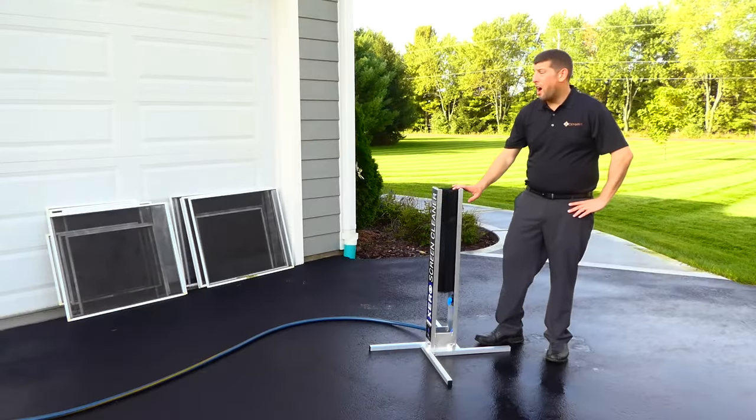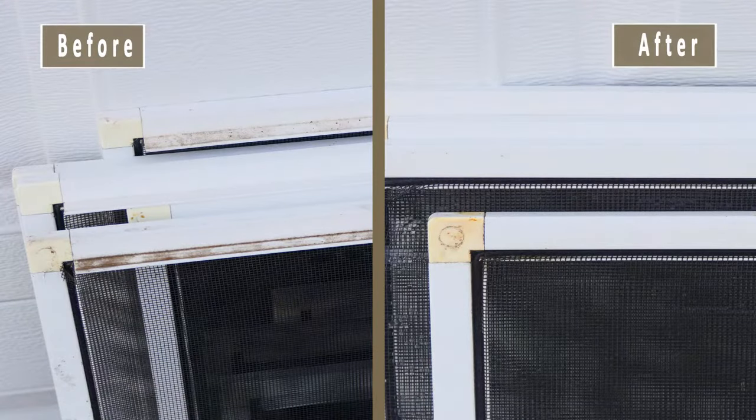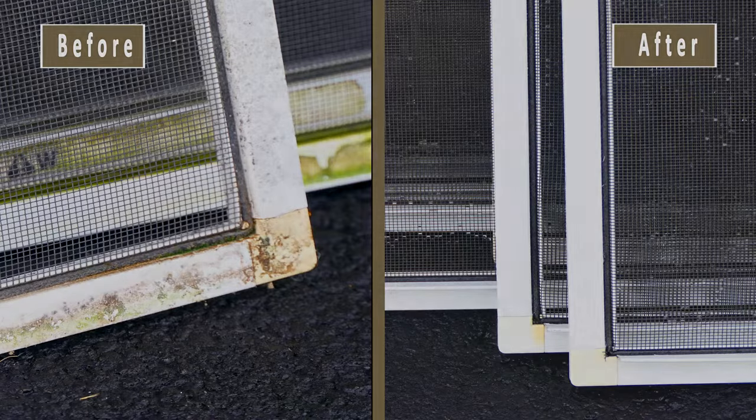The benefits of screen washing are not only do they clean the screens, but they actually clean the frames itself. It takes all the dirt, it takes any mold buildup that's on it, and it really completes the overall look of the window clean.